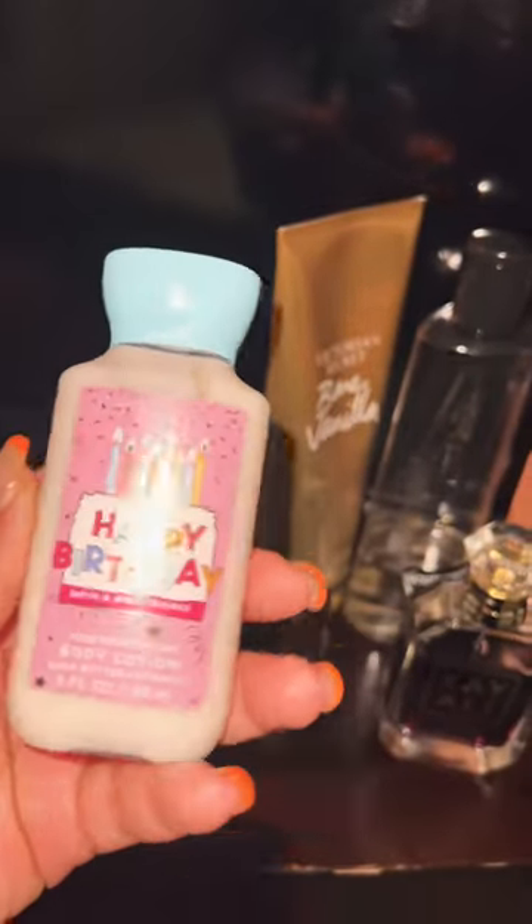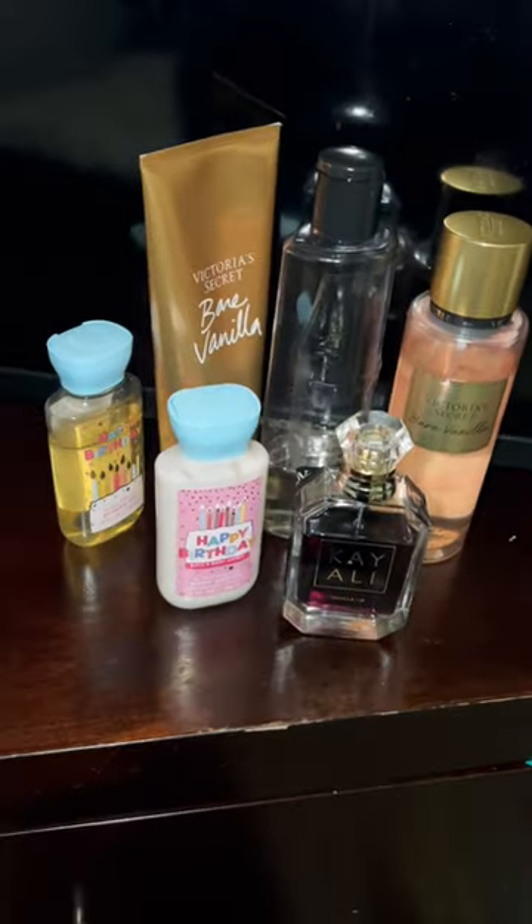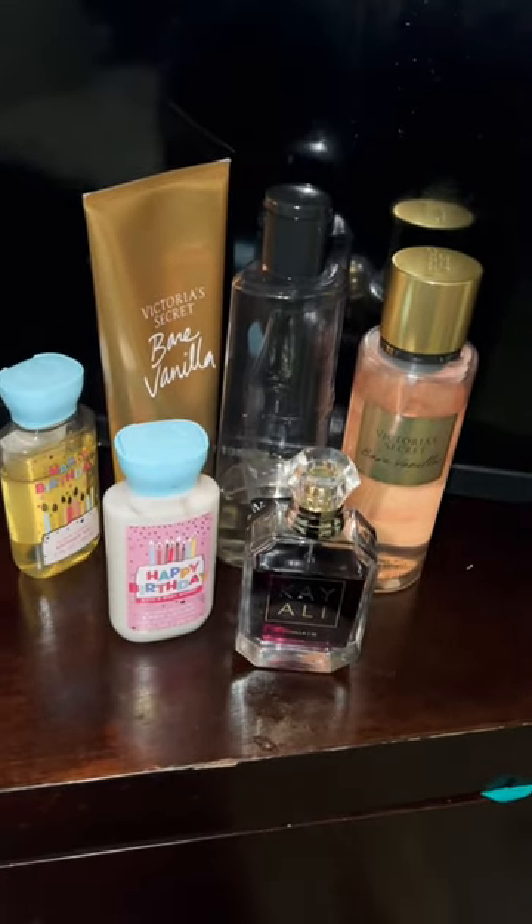Then just to keep the scent lingering throughout the day, I use this lotion for my hands since it's a mini. So if you guys have this, I hope you try it and enjoy it. See you in the next one — deuces!